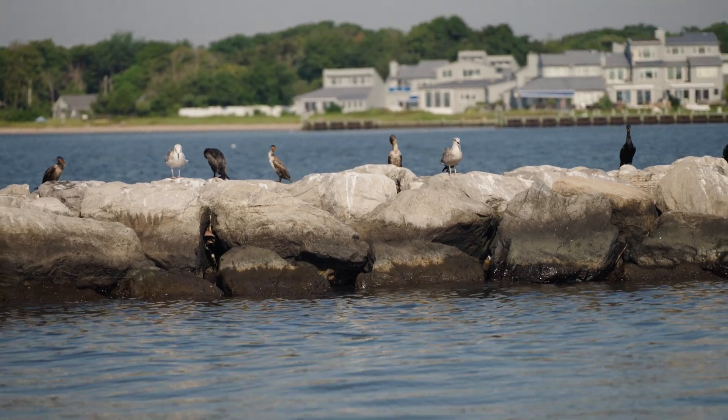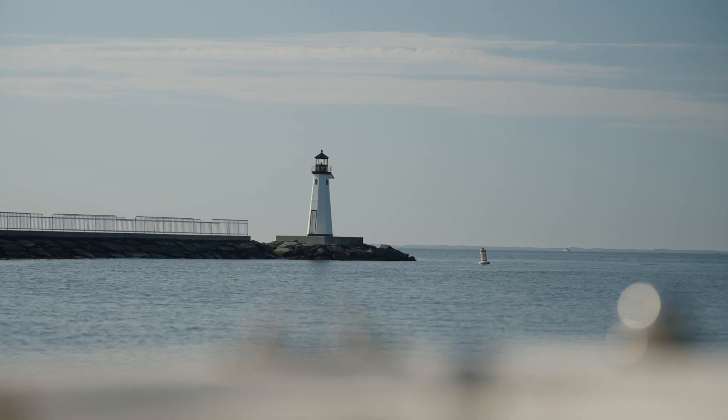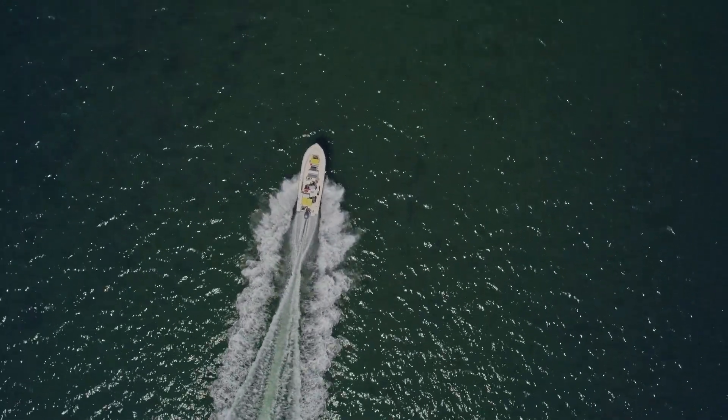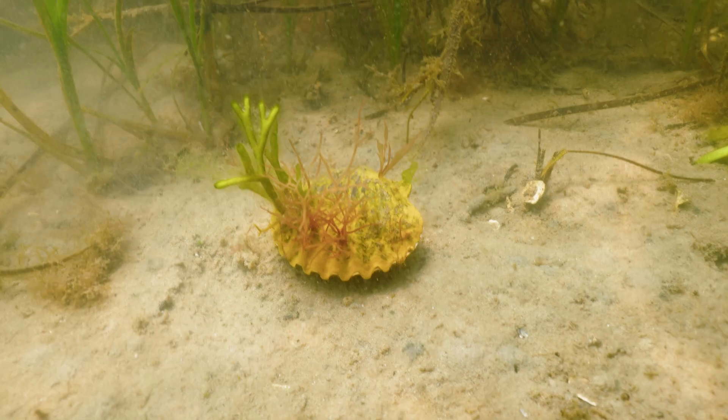As a plant it produces oxygen and since it photosynthesizes it draws down the acidity levels and allows for bay scallops, oysters, and clams to form shells more easily. Eelgrass also stabilizes sediment which helps make the water clearer and prevent erosion, and it's a big carbon sink.